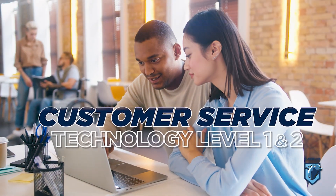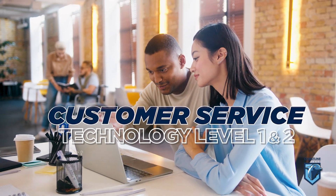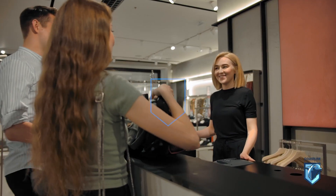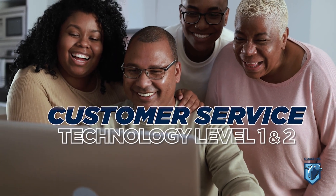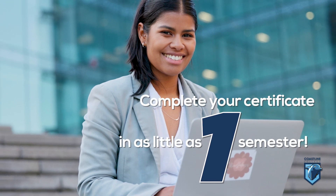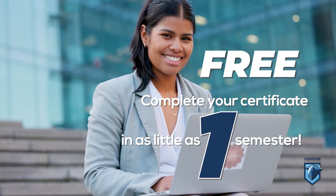Are you looking to update your business computer skills and make yourself more marketable? Get the skills you need to work in retail, hospitality, sales, and much more. Earn your Certificates of Completion in Customer Service Technology Level 1 and 2, and get it done in as little as one semester. Best of all, it's free.